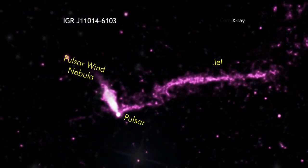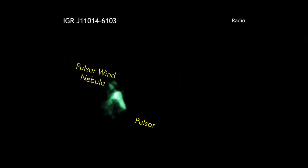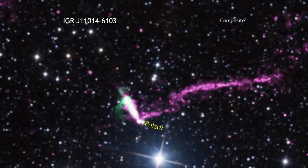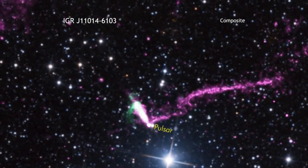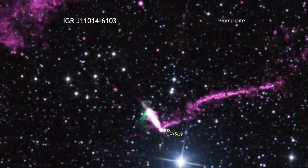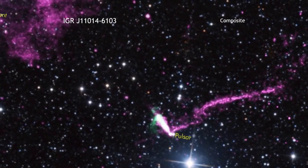New data from NASA's Chandra X-ray Observatory have been combined with radio data from the Australia Telescope Compact Array to provide astronomers with a more complete picture of what's happening in this system. For example, these data show that the tail has a distinct corkscrew shape, which suggests that the pulsar is wobbling like a top as it spins.